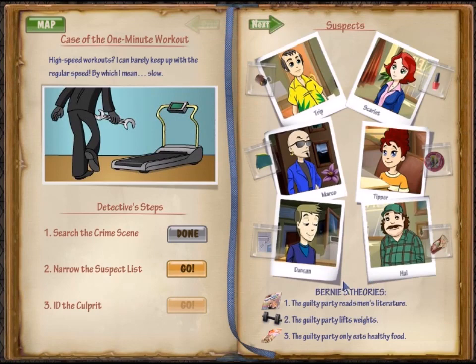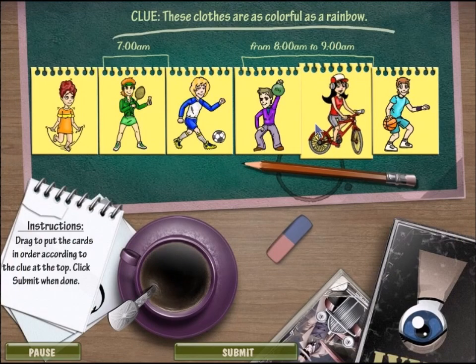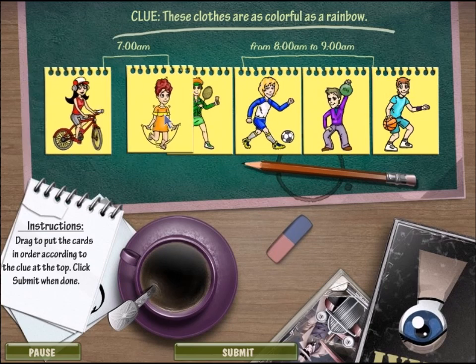I'll save you a stool at the diner just in case you give up. How long is your lunch break, Bernie? So we need to make a rainbow — a rainbow of colors.